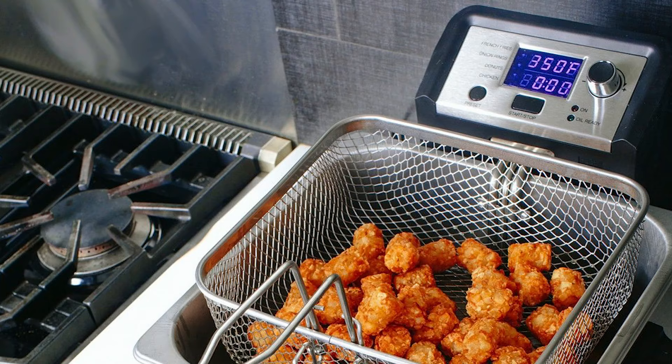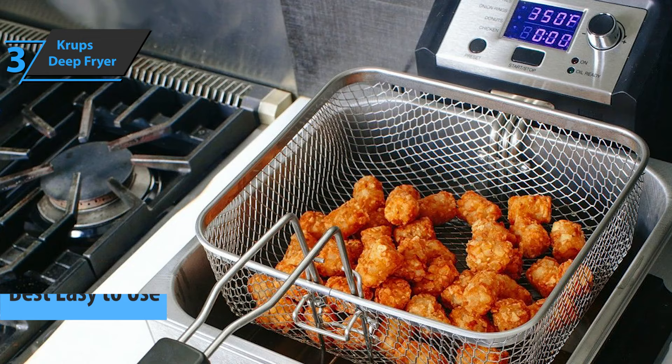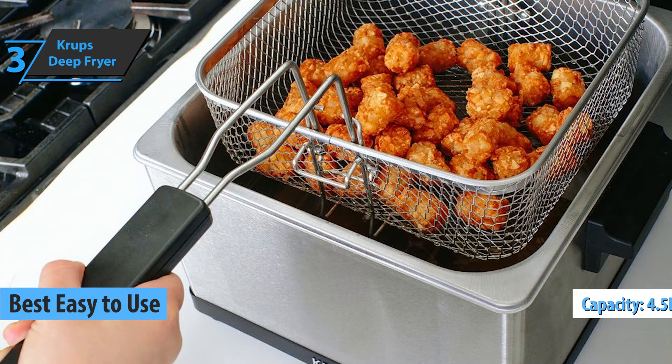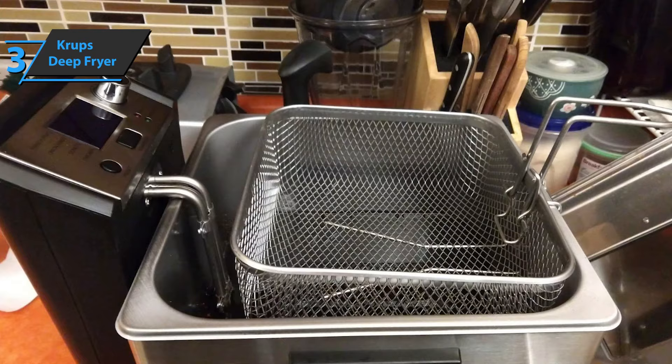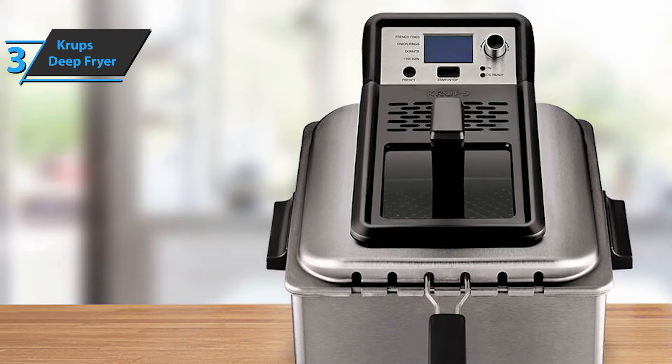Up next, we say check out the Krups Deep Fryer, the best easy-to-use model available on the market in 2022. The device sports a four-and-a-half liter oil capacity and a choice of three frying baskets — one large for group frying, and two smaller ones when you need to fry for various tasks. Krups is definitely the workhorse in the industry. In practice, depending on what you're cooking, you'll be able to prepare a meal for about six people without much difficulty.